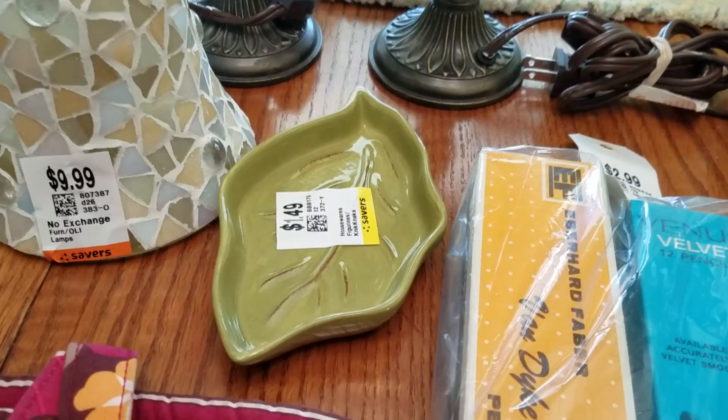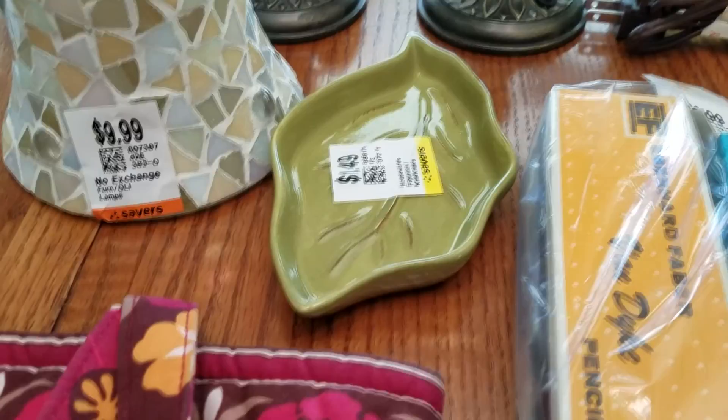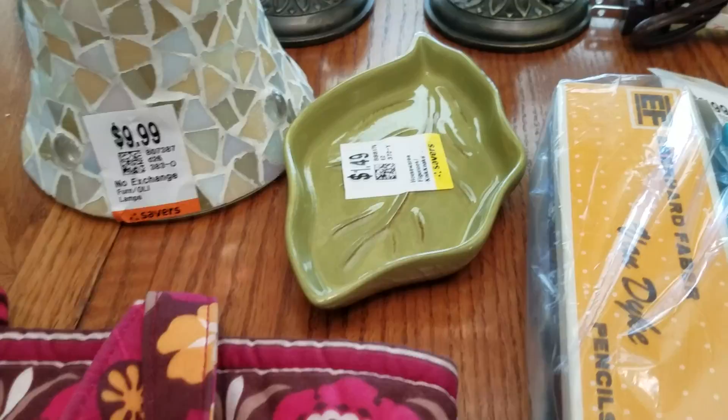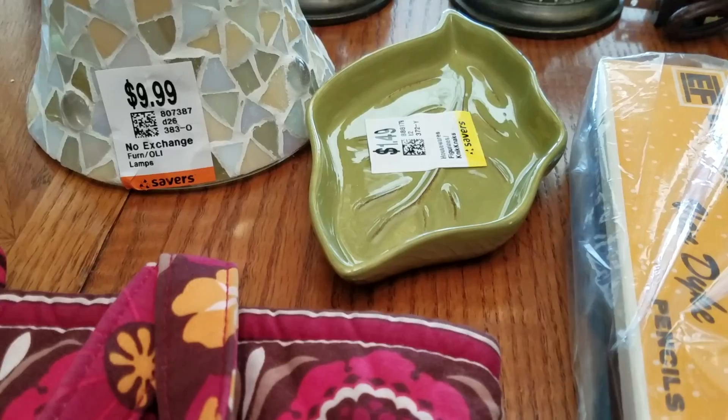I already have this soap dish. Yes, it got another chip in it, so yes, I bought another one for 75 cents. I'm just doomed to keep buying these. But hey, at that price — I have to start buying stuff that doesn't break in my house. You'd think I had little children the way things get broken, but I don't.